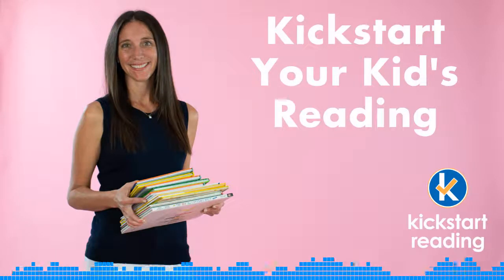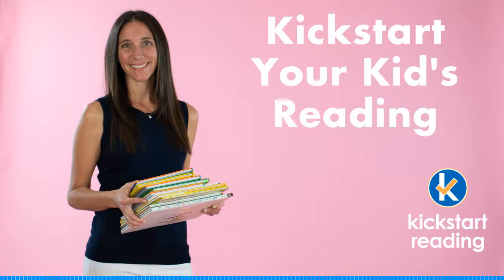All right, Lauren, that was a great suggestion. Thank you, Allison, for sending in your question. We hope that helped. Keep sending us your questions. We'll have more toy suggestions coming for you soon. And be sure to check out kickstartreading.com.